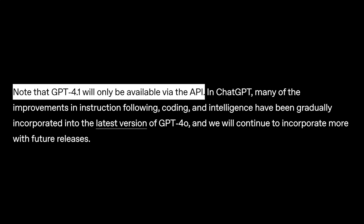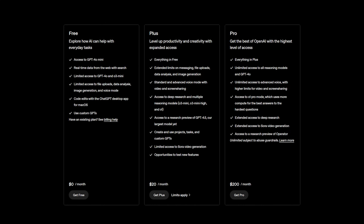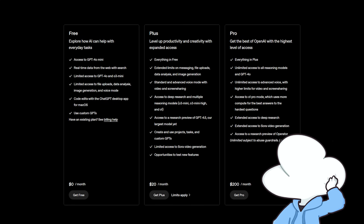And when I said tailored for devs, it's literally only available through API right now, which doesn't sound that bad for devs, but this means you cannot access it through ChatGPT even if you pay for the $200 subscription. Hopefully they would add it back in down the line.